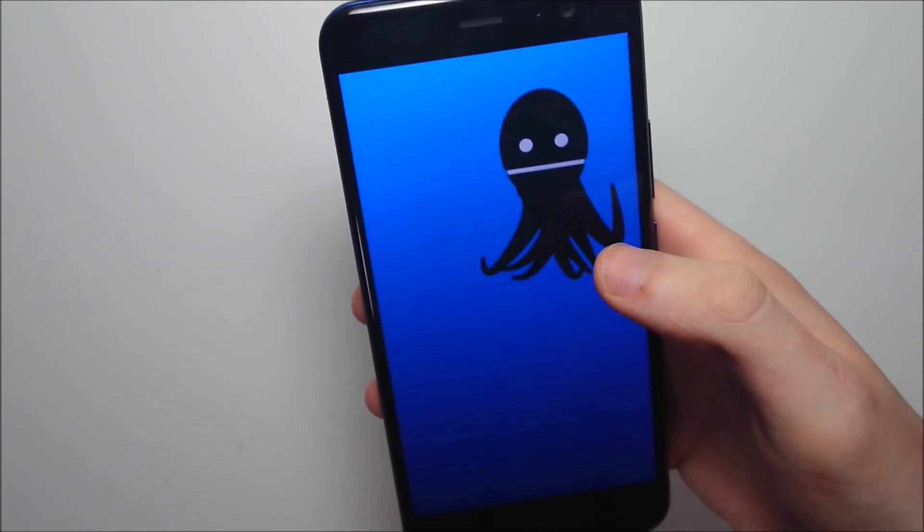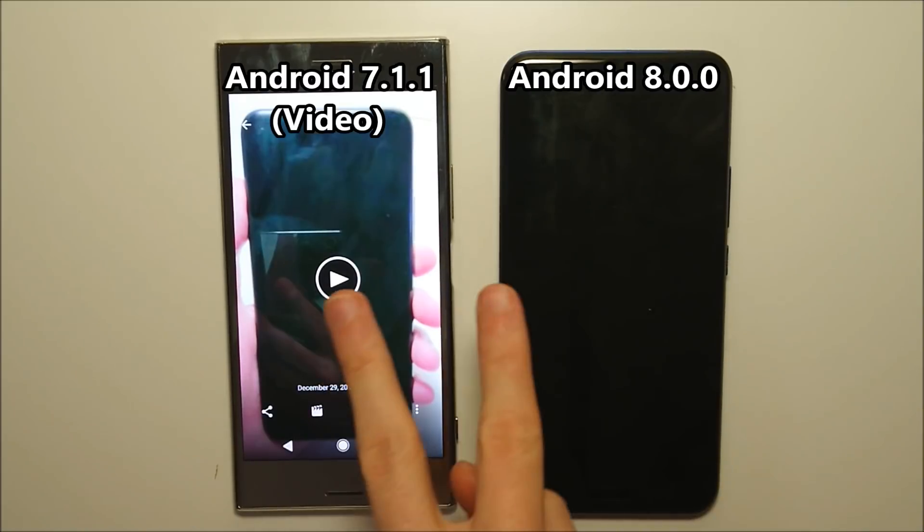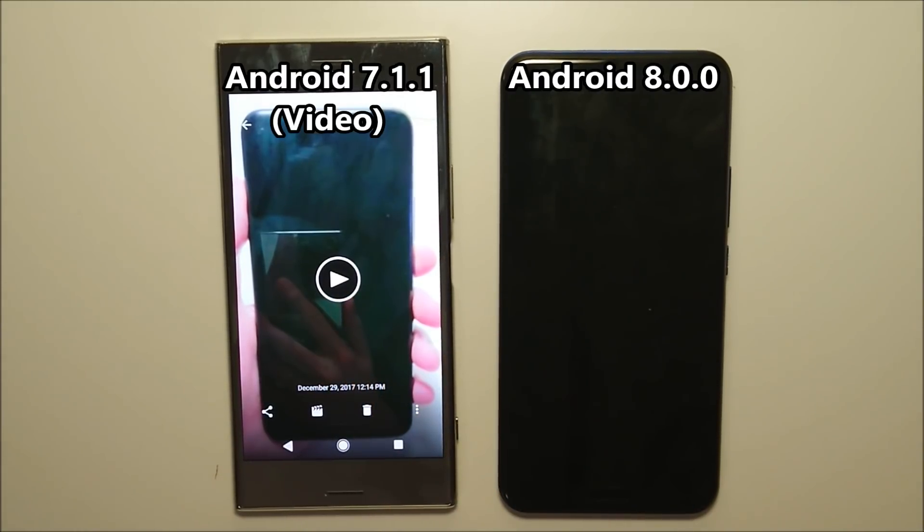I did record a quick video of this phone on Android 7 Nougat before it upgraded, so I'm going to show you guys a quick speed test comparison. Next up we have a boot-up test, seeing if it's any faster on Android 8 Oreo. On the left side I have the video filmed when it was still on Android 7 Nougat, and on the right the upgraded version running Android 8 Oreo.